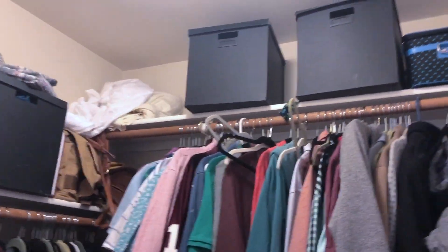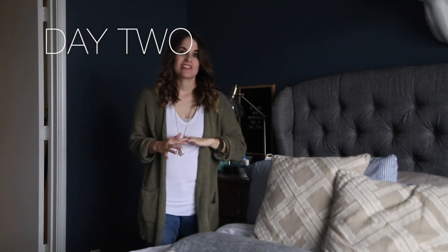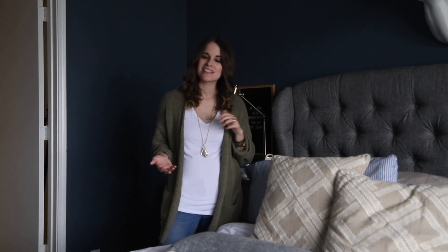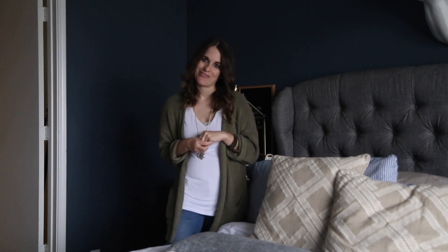I still need to do this section up here, which we'll tackle tomorrow. Today the goal is to finish cleaning out my closet and then tackle all of the drawers. I'm hoping that by the end of the day I will have finished cleaning out all of my clothes. Fun little tidbit: this morning while my husband was getting ready for work, he told me that he plans on participating in this challenge with me. I'll admit I was completely shocked — this is not his kind of thing, but I think he's already seeing the benefits of reducing and decluttering our home.